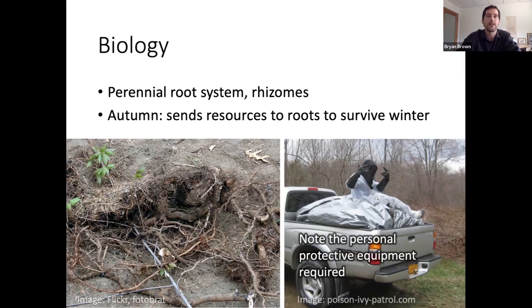You can attack the root system in a few different ways. By repeatedly cutting or hoeing off the top growth, you're forcing it to send up a new shoot. Every time it does that, it's drawing down resources from the root system and depleting it. So repeatedly cutting off the top growth — very carefully with personal protective equipment — is one way to go about it.